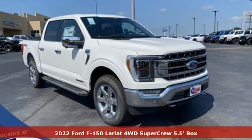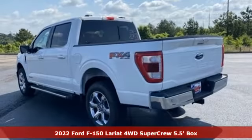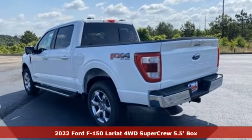It's a new 2022 Ford F-150. Every generation has its Ford — this one's yours.